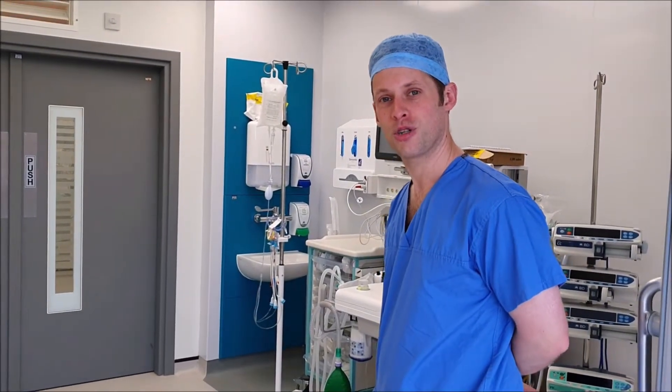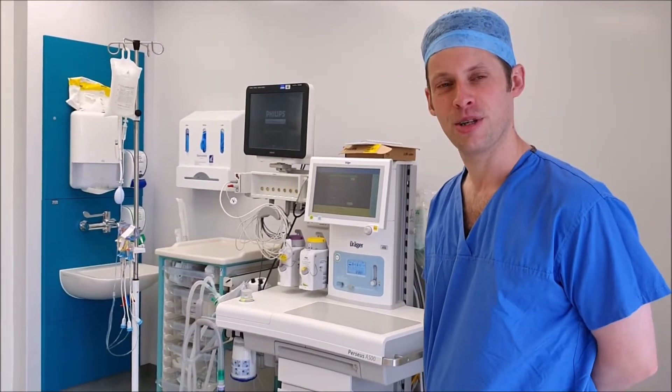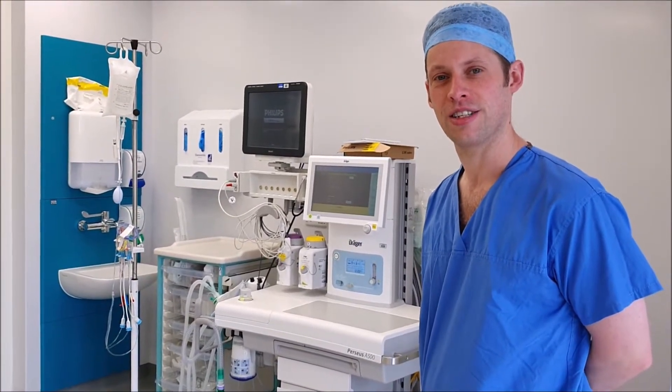We have monitoring, friendly anaesthetists, and friendly ODPs to look after you and make sure you're safe while you're under your general anaesthetic.